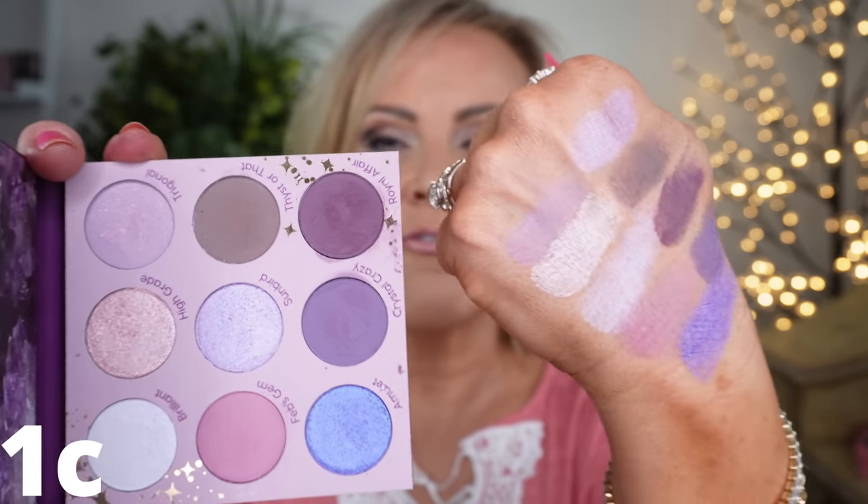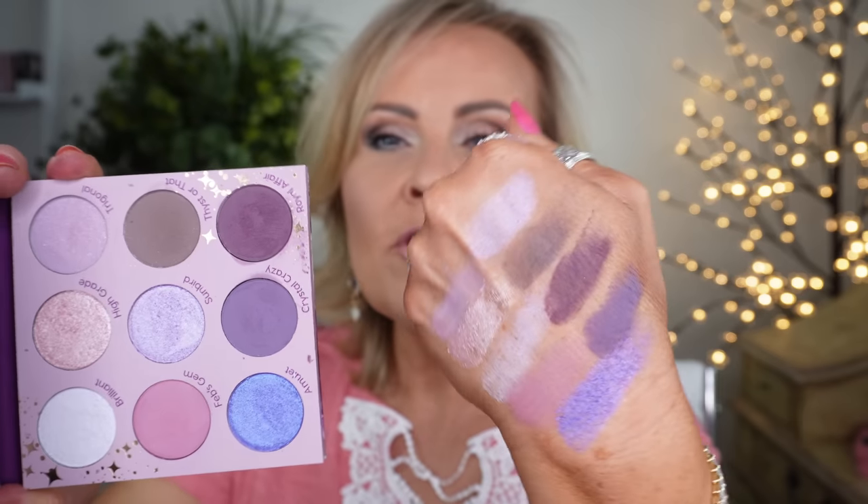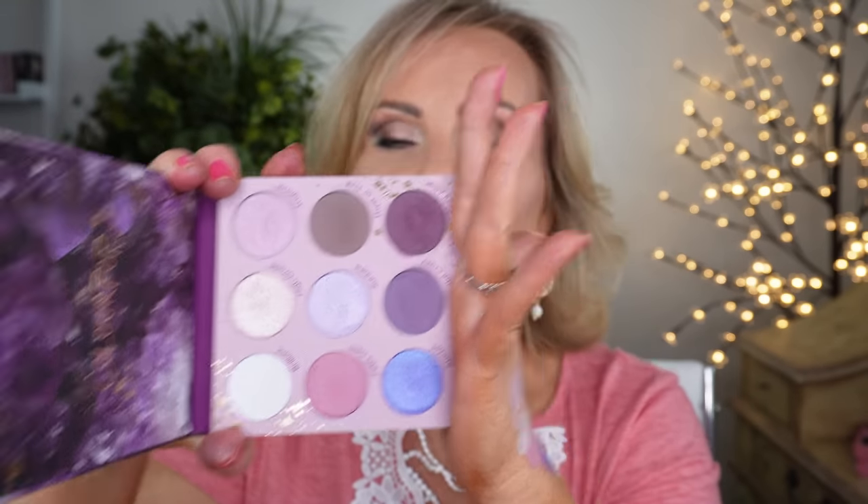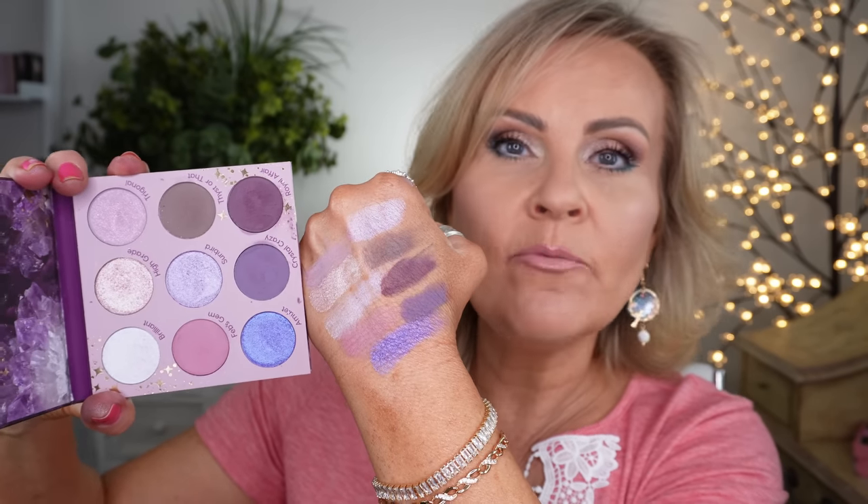The third palette — and yes, I picked three and cheated — is the All Amethyst nine-pan. I finally found my favorite purple eyeshadow palette because it has so many different shades of purple. You can go neutral, go pop of color, go super high pigment, or go very muted deep smoky. I think this palette is fantastic with so many looks possible from it.